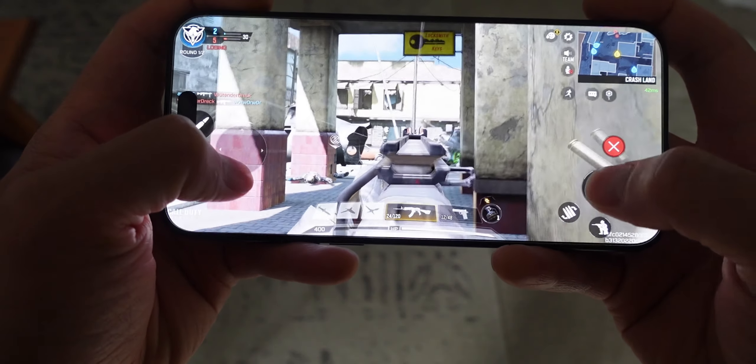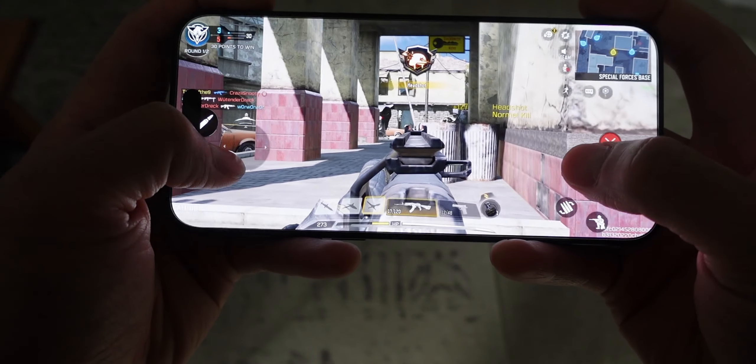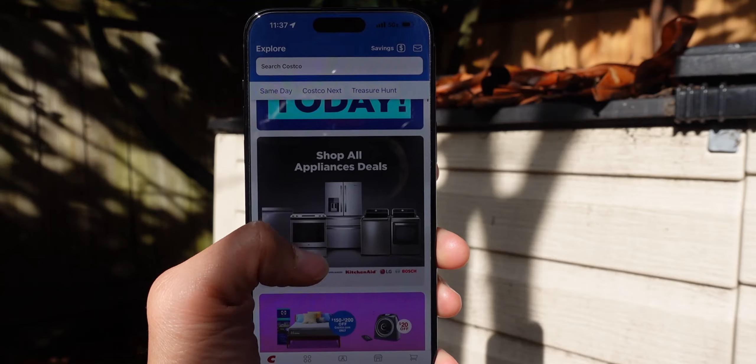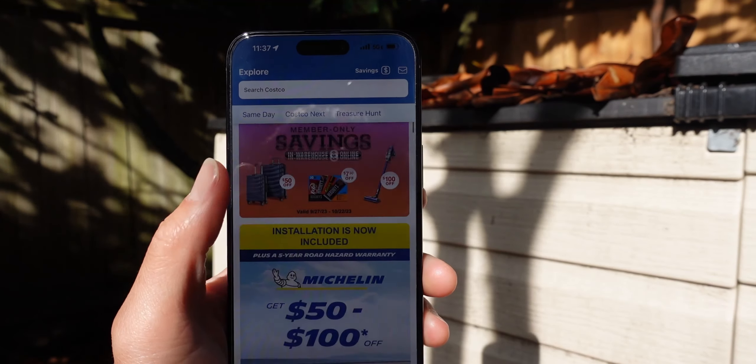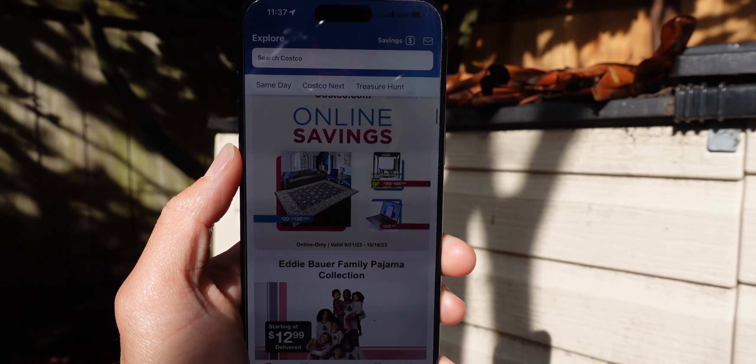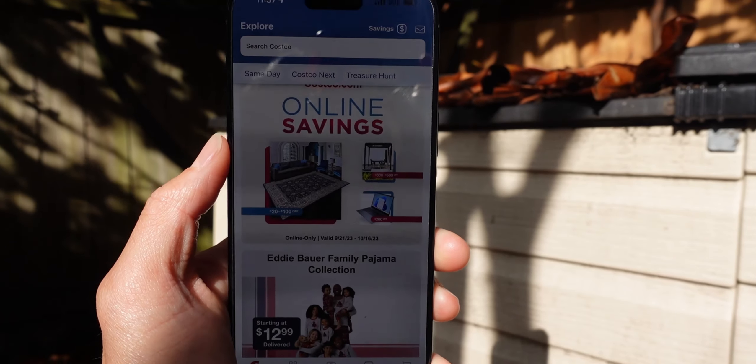The iPhone 15 Pro Max provides ample screen real estate, making it ideal for power users. The 120Hz ProMotion display and enhanced outdoor visibility improve the viewing experience, making tasks like reading text and enjoying HD and HDR content a pleasure. The stereo speakers deliver pretty loud and bass-rich audio for an immersive multimedia experience, and I really like it.